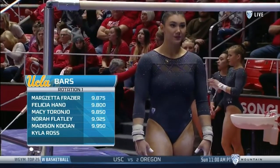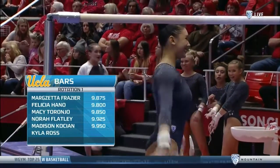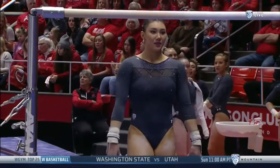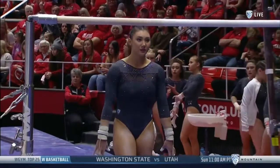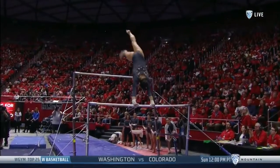Here comes Kyla Ross for the first time today. Like the team itself, Ross is ranked number two on bars. She has four wins, and last week against Arizona, 9.975 on this event.